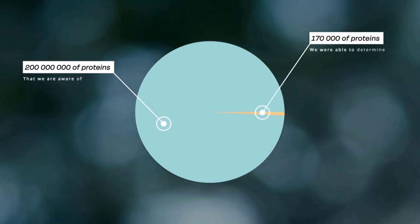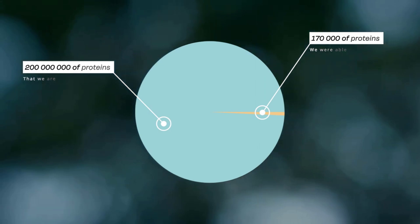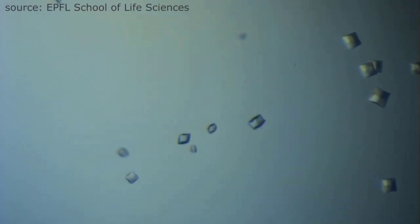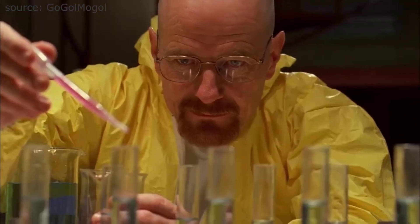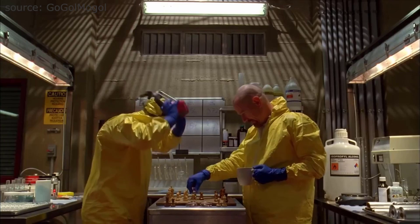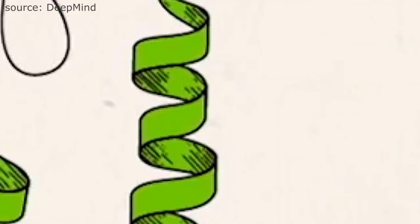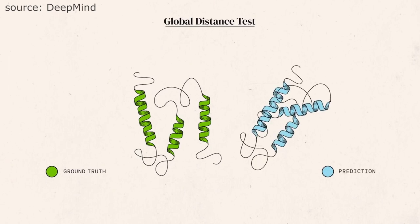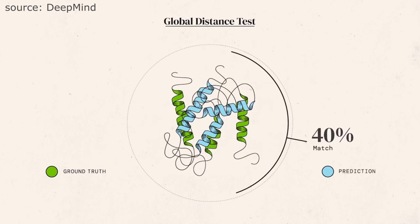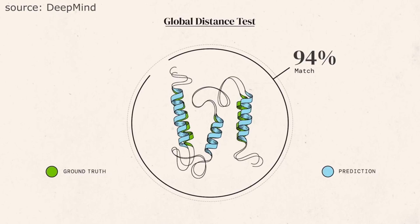Out of the 200-plus million proteins that we are aware of, we were able to determine the exact 3D structure of about 170,000 of them. We did that using x-ray crystallography — which, by the way, was what Walter White from Breaking Bad was really good at. His breakthroughs in x-ray crystallography is what allowed that multi-billion dollar company, Gray Matter, to form. That's completely unrelated to anything here, I just thought I'd throw that in. Anyway, AlphaFold is able to take our existing dataset of proteins whose structure we know, and then predict the 3D structure of other proteins that we do not know.